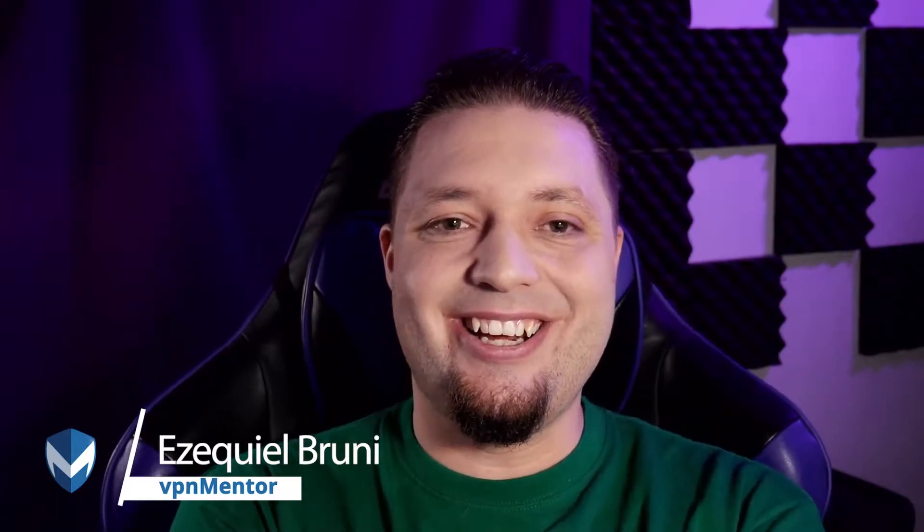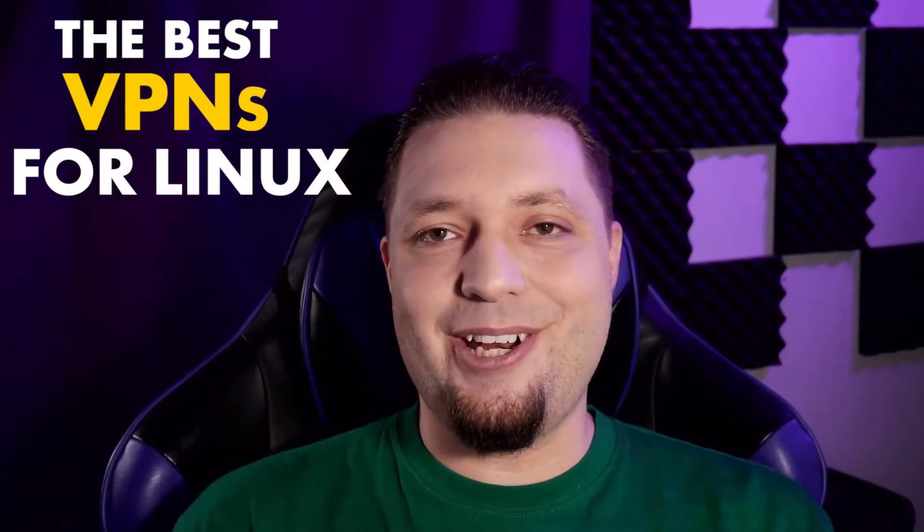Hello, everyone. I'm Ezekiel Bruni, and I am crazy excited today because today I get to show you all our favorite VPNs on my favorite operating system. That's right, Linux. I use Windows for a lot of stuff, including work and gaming, but my heart belongs in the open source community. So I get to show you the best VPNs for Linux in this video.